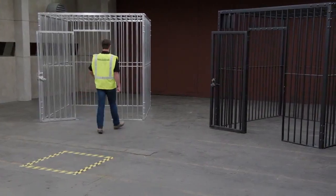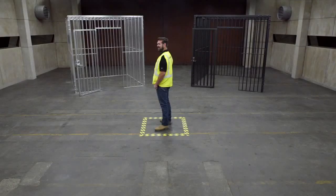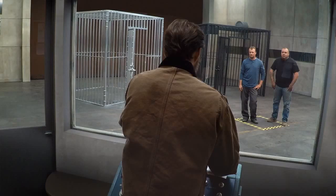Go ahead and feel both of these cages behind you and then come back to the yellow squirt. Okay. Now I'm going to release a 700-pound grizzly bear into the room, so you better pick a cage and get in it.